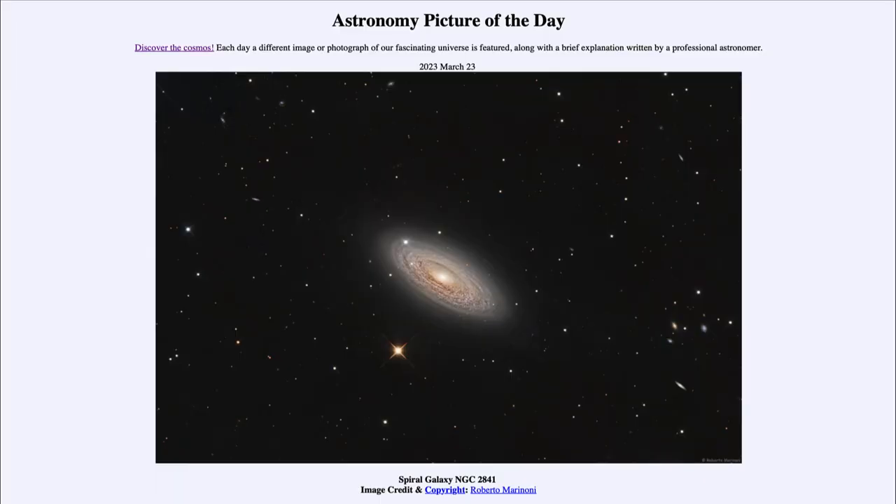Greetings and welcome to the introduction to astronomy. One of the things that I like to do in each of my introductory astronomy classes is to begin the class with the astronomy picture of the day from the NASA website.